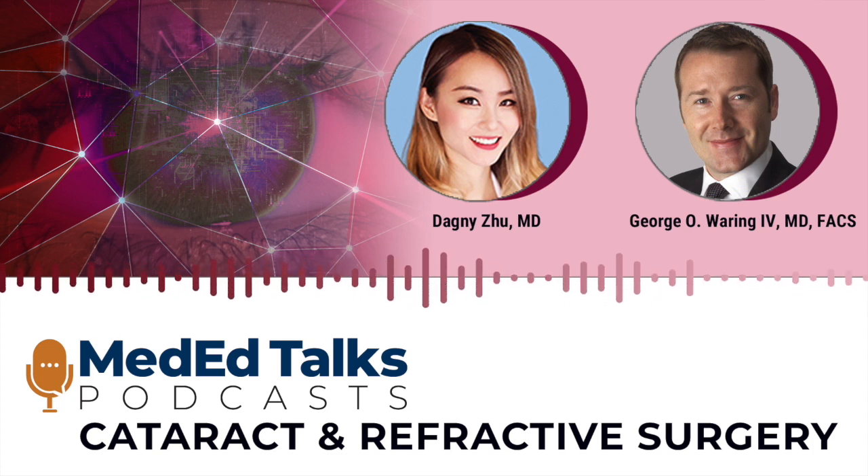What can you tell us about some of the new corneal-based refractive procedures that are in the pipeline, and what potential benefits do you think we'll see from their use in practice? It's a really exciting time to be a corneal and lens-based refractive surgeon. The innovative cycle really goes in waves, and we're coming out of a trough and heading towards a peak. We're seeing more efficient approvals from regulatory agencies and the FDA, and there's just great technology.